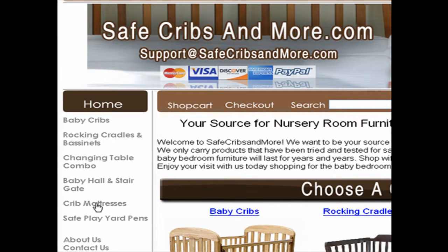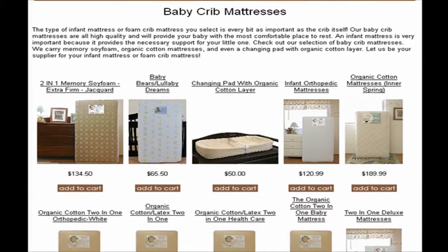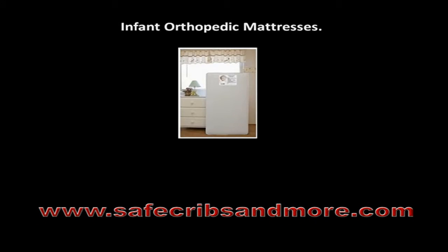You can also click on the link titled Crib Mattresses. You will then get access to crib mattresses such as Infant Orthopedic Mattresses.